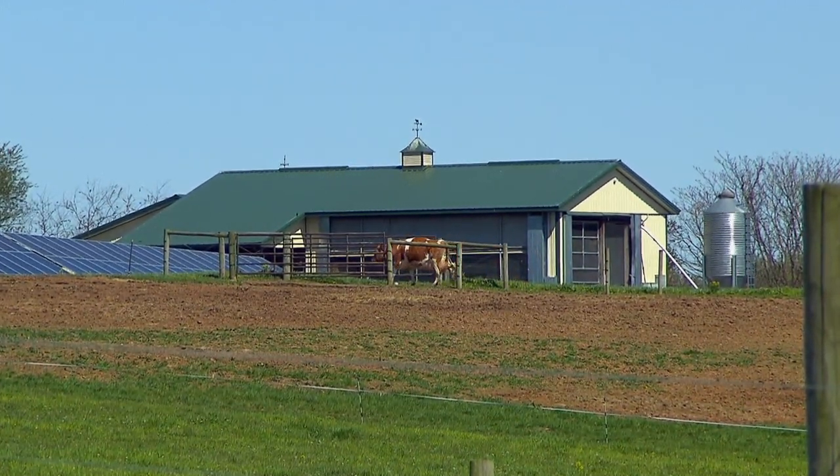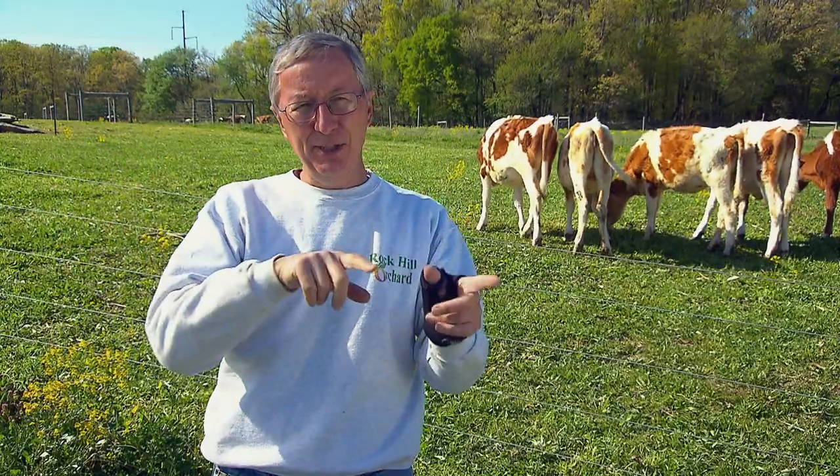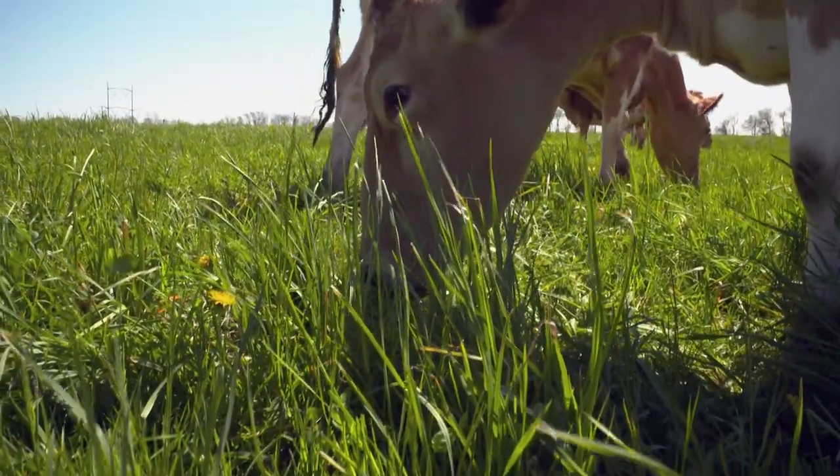To get from the north side to the south side, the cows have to go through where the milking parlor is. They know that when they go from north to south, or south to north, there's going to be a new field with new grass for them to eat.